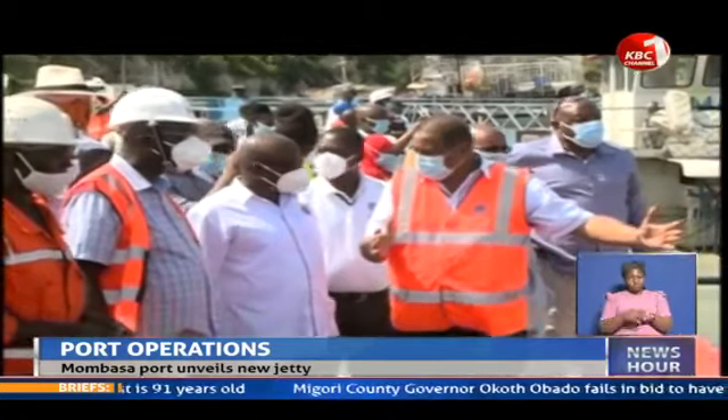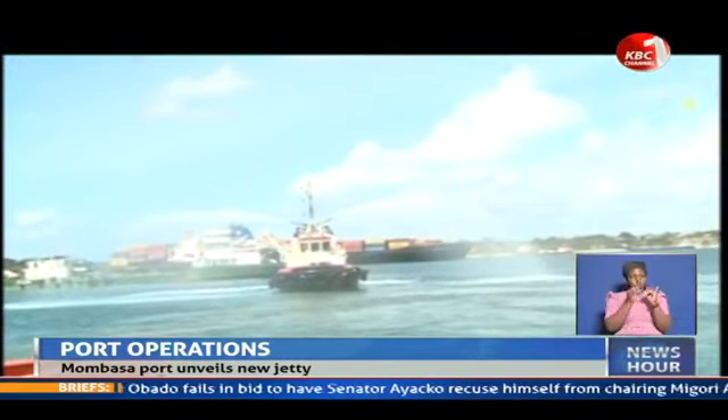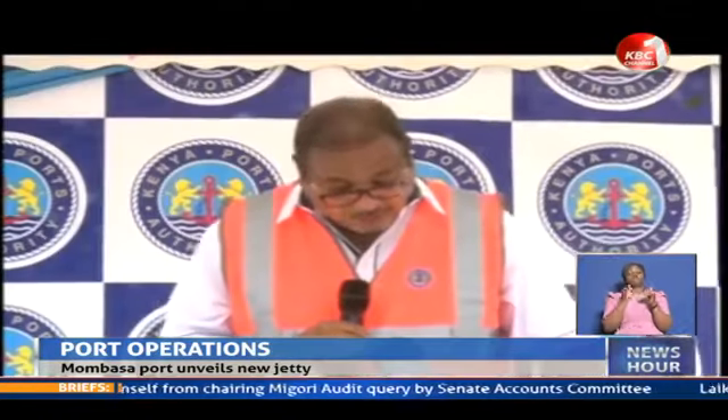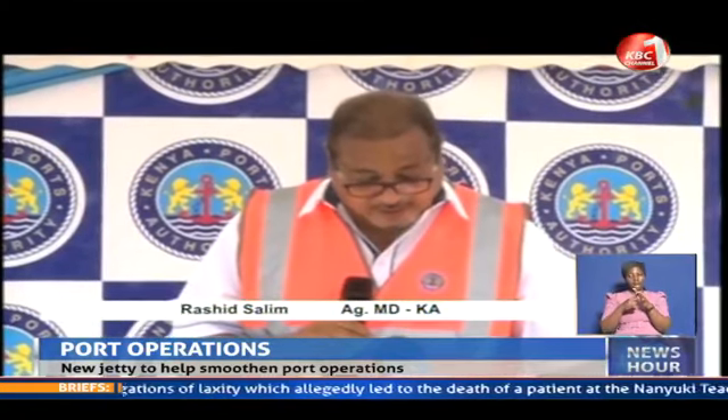Kenya Ports Authority Acting Managing Director Rashid Salim says the newly refurbished tug jetty's design has incorporated modern structural and utility specifications. The new tug jetty will accommodate all the harbour tugs, as you saw alongside coming in for repair, during provisions and maintenance.